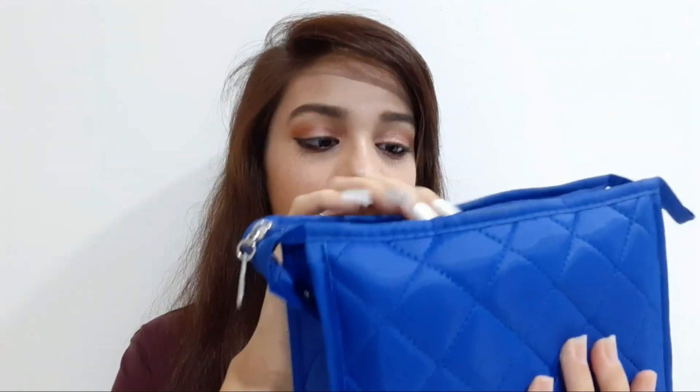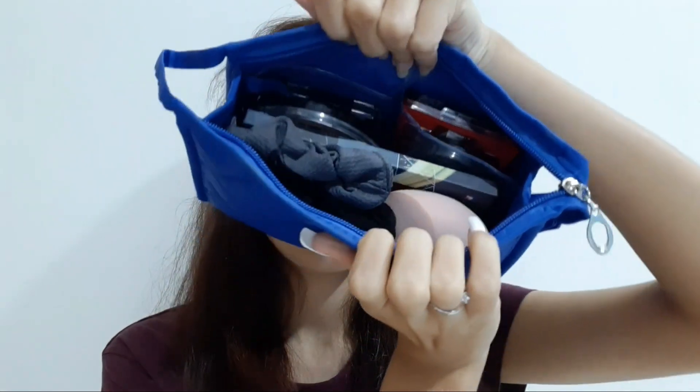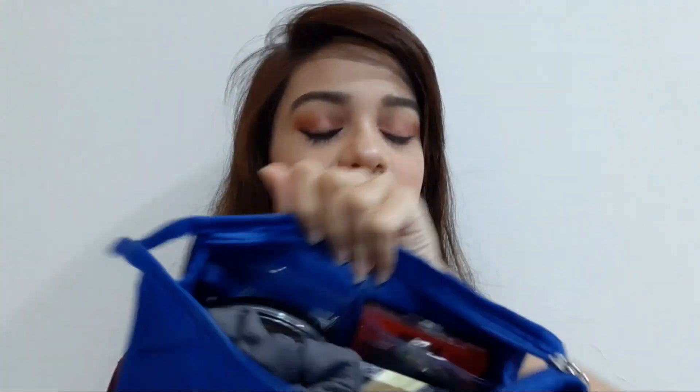As you can see, here is my makeup pouch and it is in my favorite color blue. This is my makeup pouch, and once you open it you'll find two scrunchies. I love scrunchies and I like to tie my hair up in a bun always.